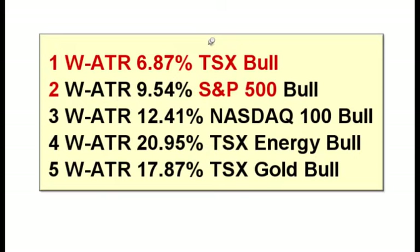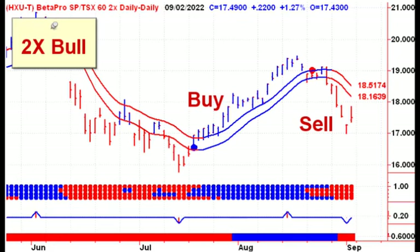Now, if we look at the current volatility — the weekly average true range — you can see the TSX is the quietest at the moment, while energy is the most volatile, followed by gold. Anything that's commodity-related is usually much more volatile than the overall stock market.